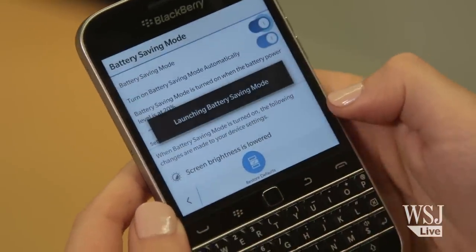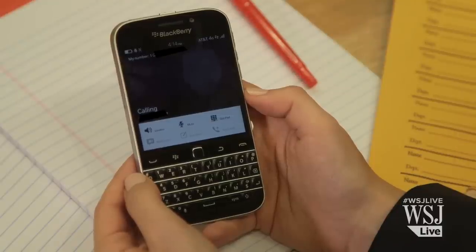And this thing works great as an actual phone. Wow, it sounds like you're calling me from a landline.